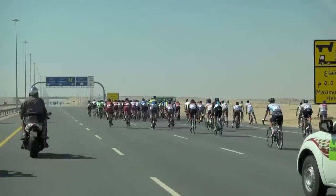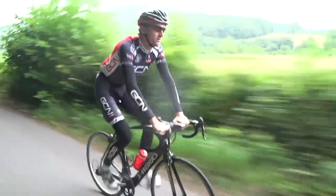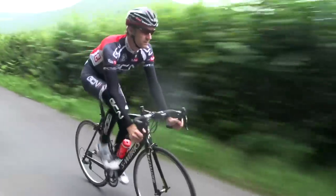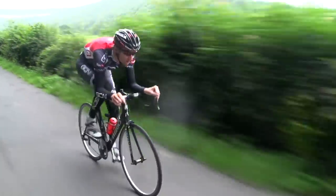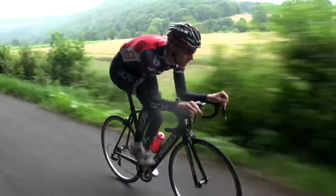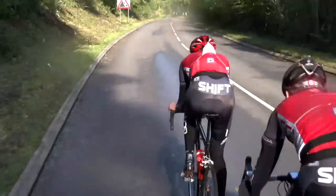It is well accepted that aerodynamics in cycling become much more important at speeds of over 30 kph, which means that even without a particularly strong headwind a rider could benefit from thinking about their position on the bike. Keep your elbows in, lower your head, and lean forward to minimize your frontal area.